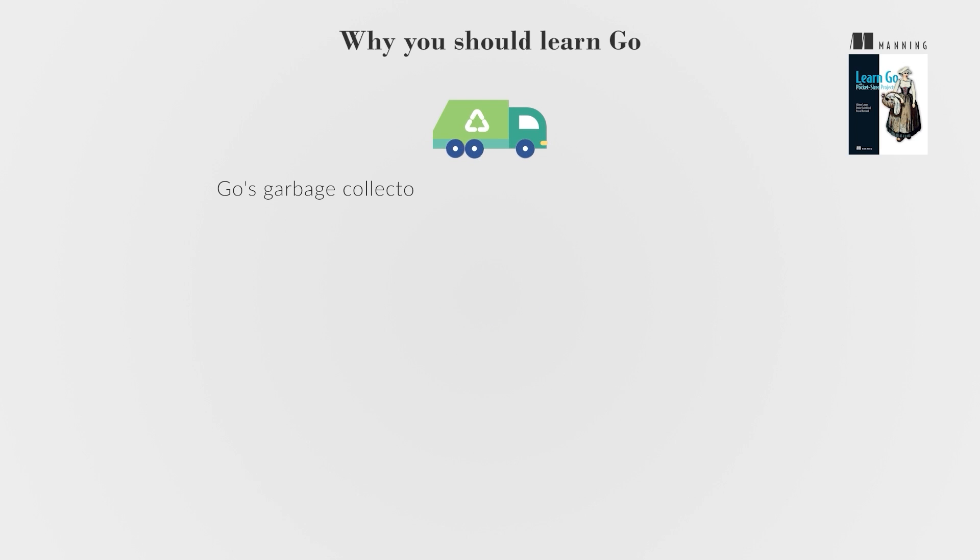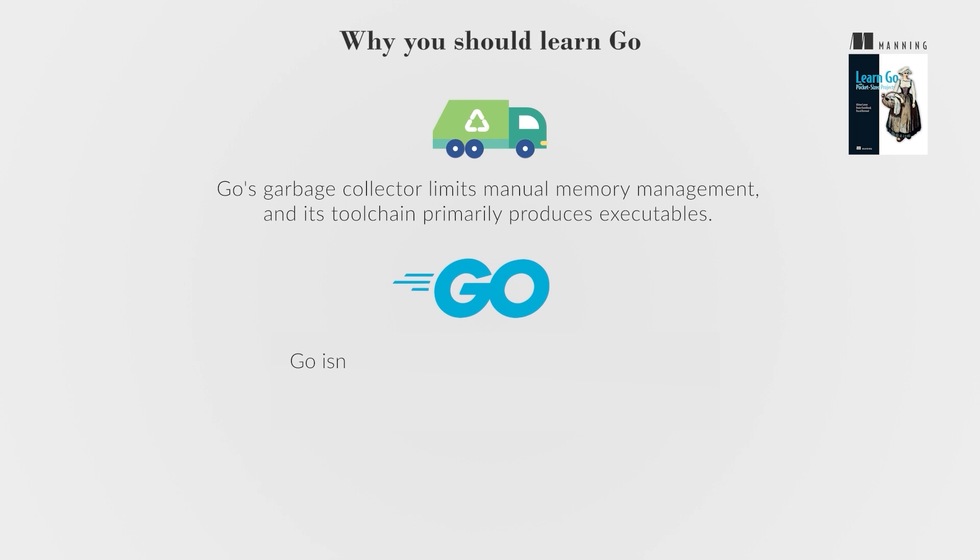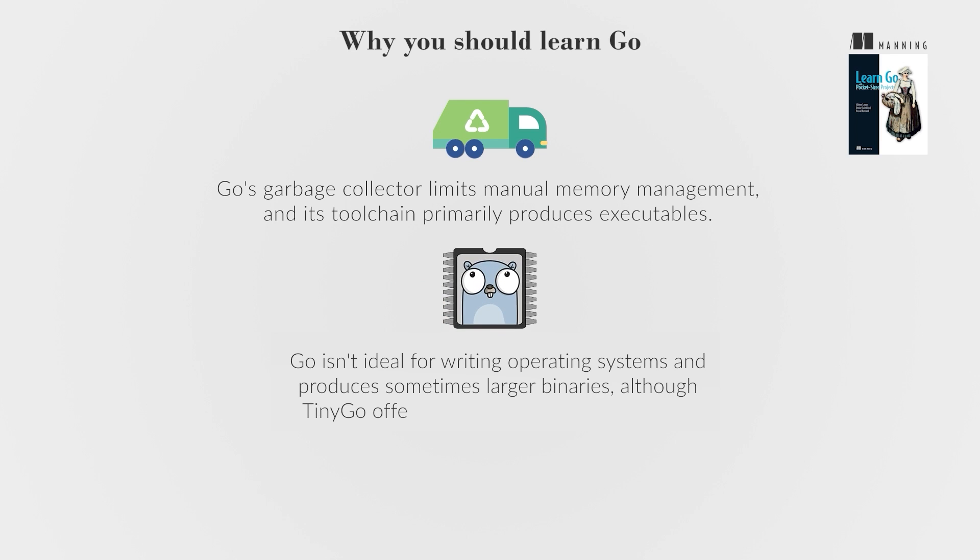Go's garbage collector limits manual memory management, and its toolchain primarily produces executables. Go isn't ideal for writing operating systems and produces sometimes larger binaries, although TinyGo offers a solution for smaller binaries.